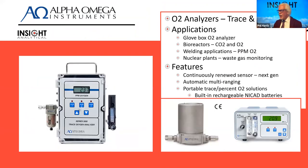Alpha Omega instruments provide another oxygen measurement — oxygen at trace and percent levels. These are often lab and industrial type applications: bioreactors and fermentation vessels, waste gas monitoring off plants, welding boxes where you want a nitrogen purge environment and are looking for PPM levels of oxygen, and glove boxes and labs. A convenient ECAM-type sensor that works very well for these kinds of applications.